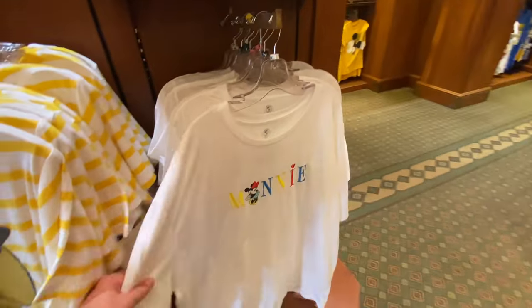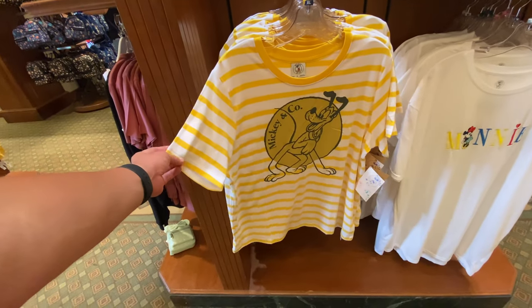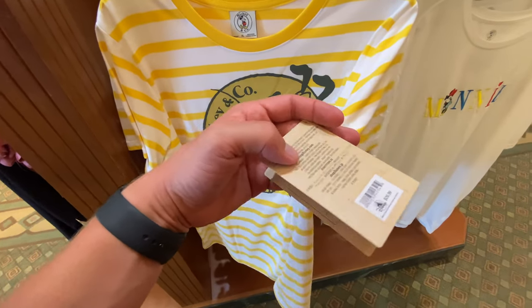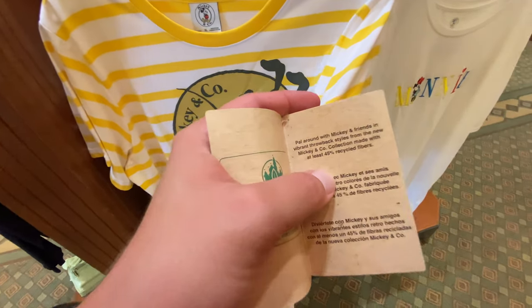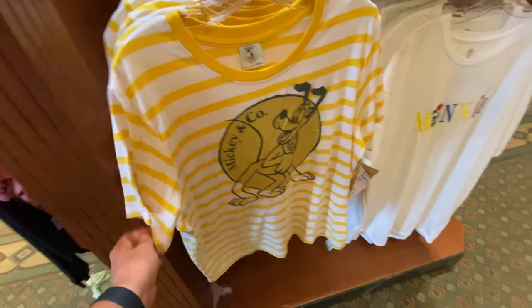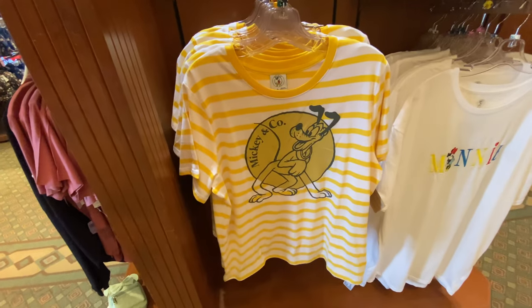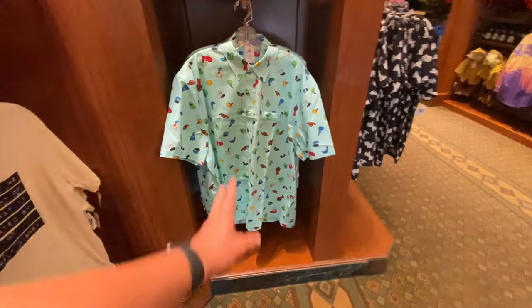It's not just men's — there's a sleep shirt here, super cute. Pluto never gets the love he deserves — $26.99. It's a throwback style with the new Mickey and Company collection, made with at least 45% recycled fibers — that's cool and it's really soft too, $24.99. I don't think this would look good on me but I do like this shirt a lot.